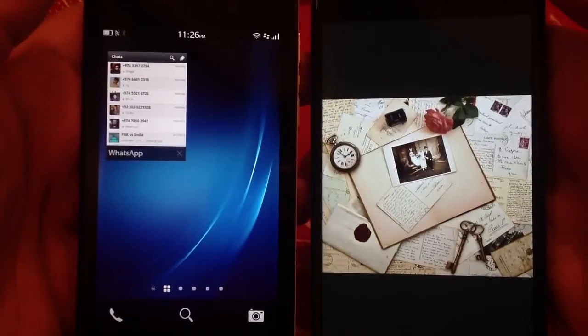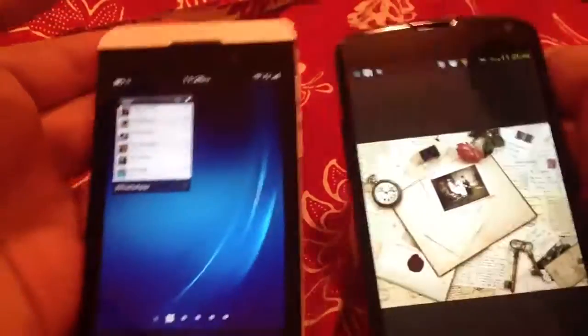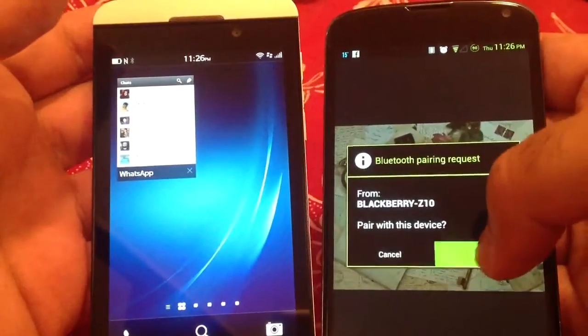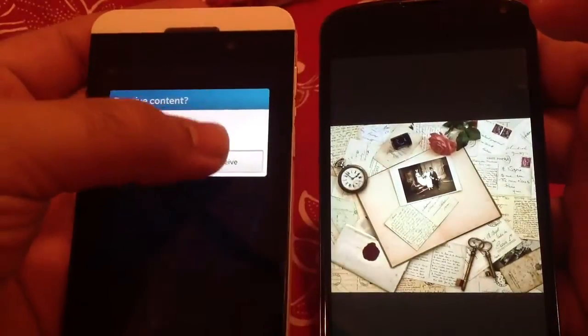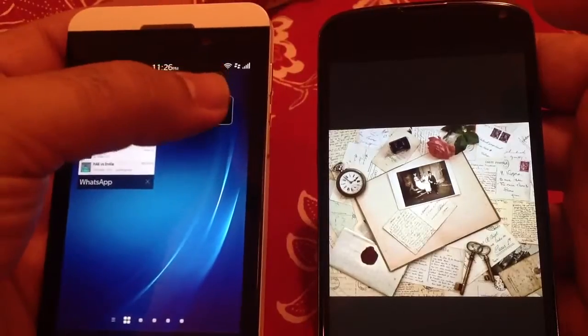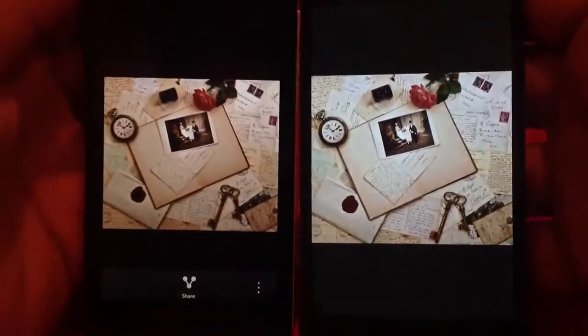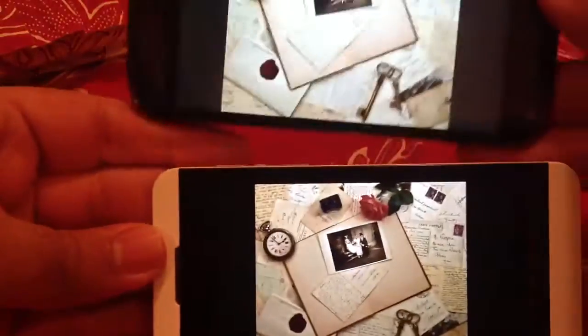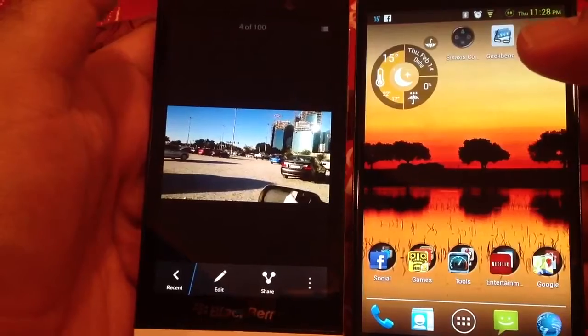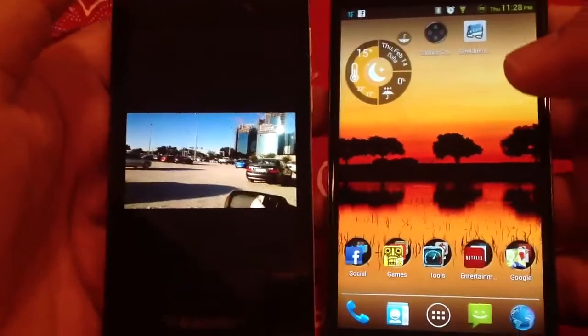Now let's try a picture. I have a picture open on Nexus 4. Nexus 4 has just given a notification that BlackBerry wants to pair — just accept this and press receive on Z10. Now let's try the other way around. I have a picture open on Z10 and I'm going to transfer it to Nexus 4.